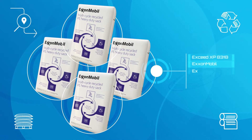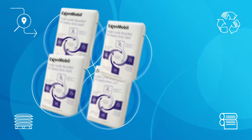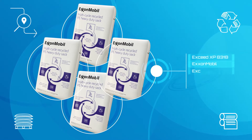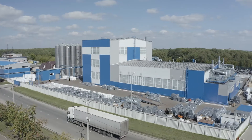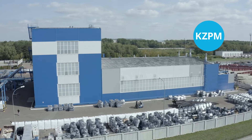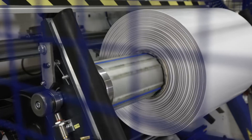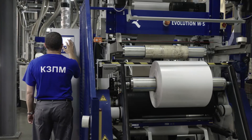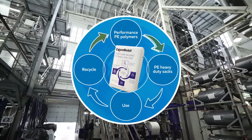From Reifenhauser, the technology tracks materials throughout the cycle, identifying the original film formulation within used sacks and qualifying film structures. Understanding the original recipe helps redesign the formulation with Exceed XP performance polyethylene to deliver the required quality. Use after use, cycle after cycle, waste can be reduced and recycled polyethylene from heavy-duty sacks can be kept inside the same value chain.